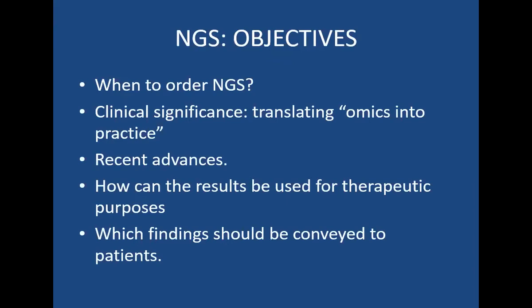I have no financial disclosures. The objectives of today's talk are: we're going to try and figure out when and if to order next-generation sequencing, the clinical significance of next-generation sequencing, translating genomics into practice, some recent advances in GI malignancy, how the results can be used for therapeutic purposes, and which findings should be conveyed to the patients.